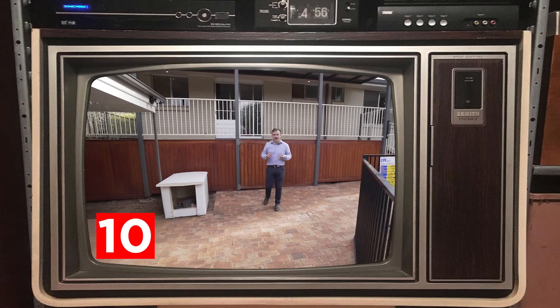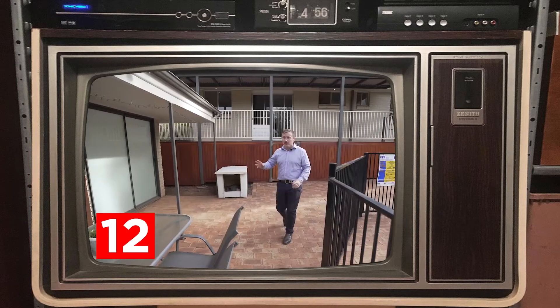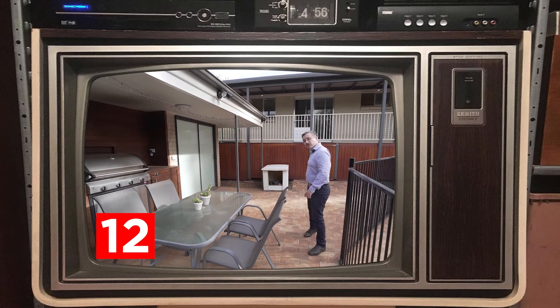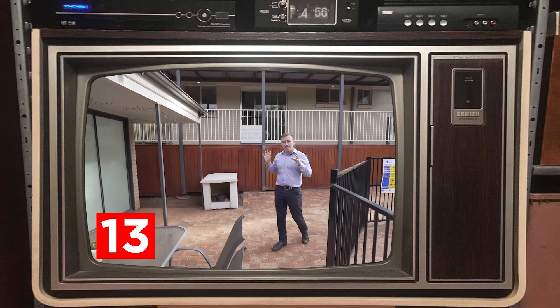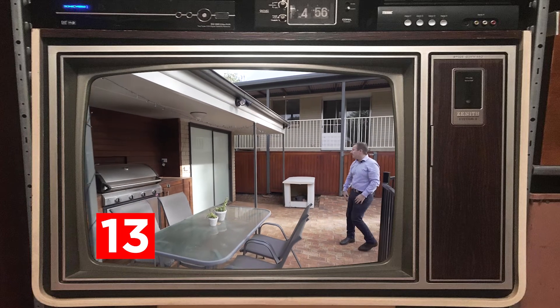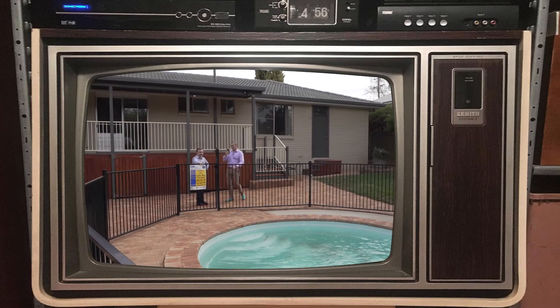Coming down into your own outdoor area. As well as this great deck that looks across the whole thing, plus this custom-built entertaining area. You've got an in-ground pool. Childproof, mate.